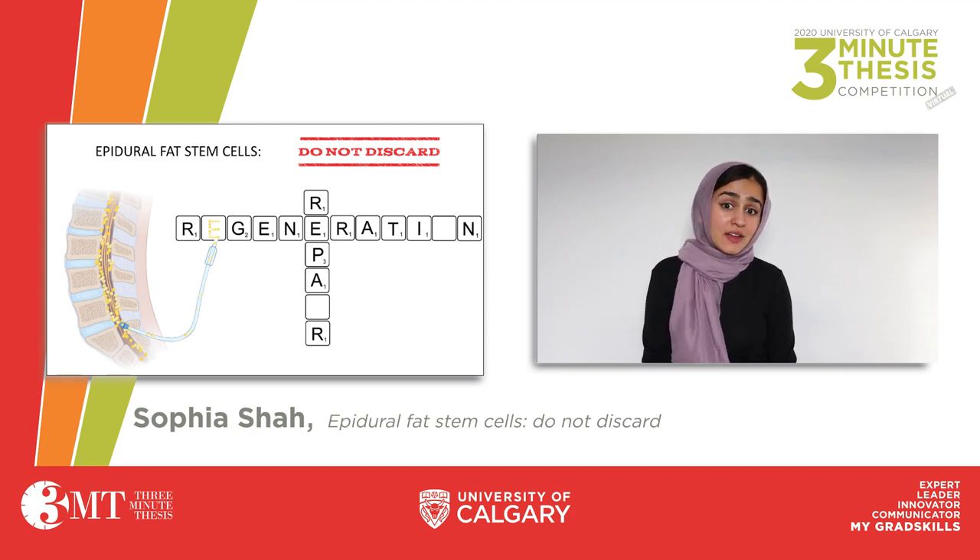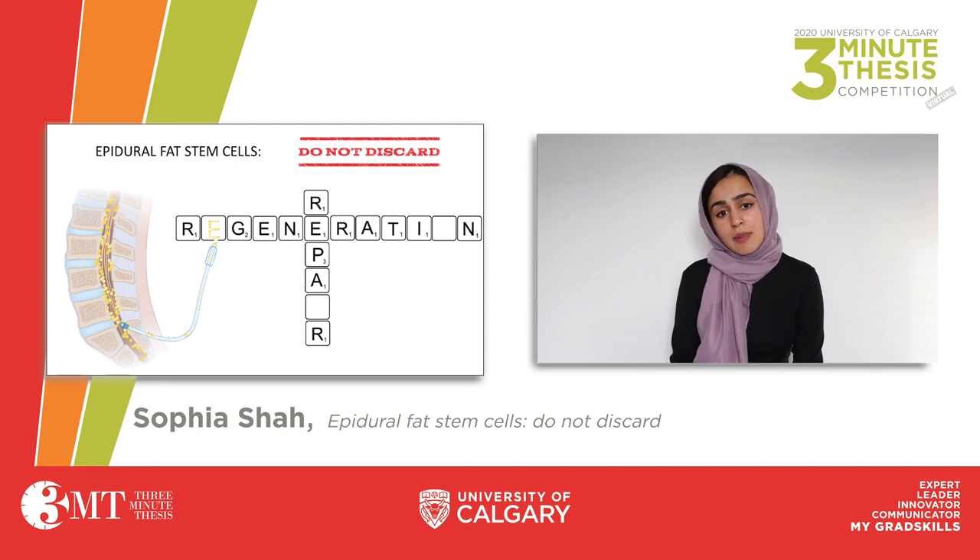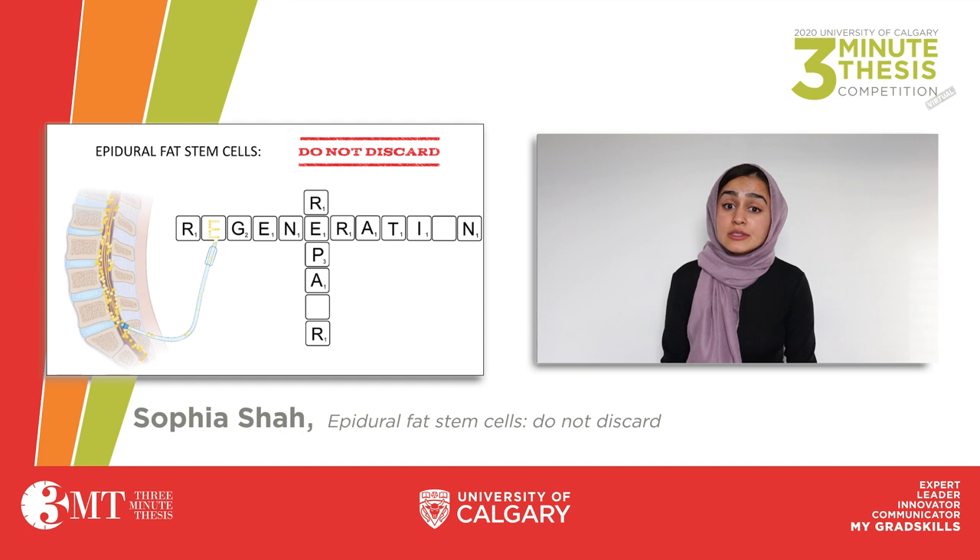Now, if that isn't scary enough, here's the catch. Surrounding your spinal cord is a type of fat known as epidural fat, and up until now, spine surgeons commonly consider it to be a space-filling and biologically inert tissue. As such, they will routinely discard it in attempts to increase their operational field of view.